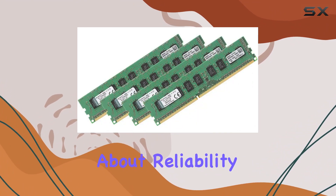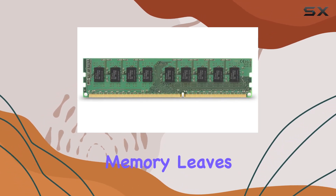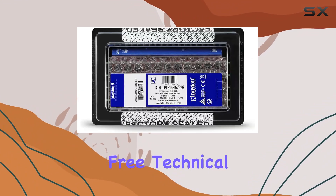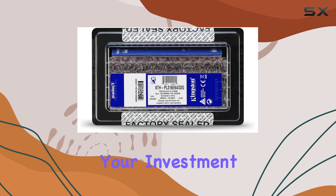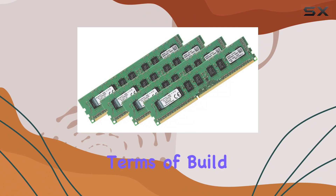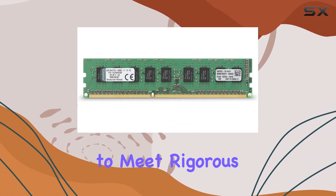Kingston Technology, being an industry leader in PC memory, leaves no room for doubts. Backed by a lifetime warranty and free technical support, you can trust that your investment is safeguarded and any potential issues will be promptly addressed.